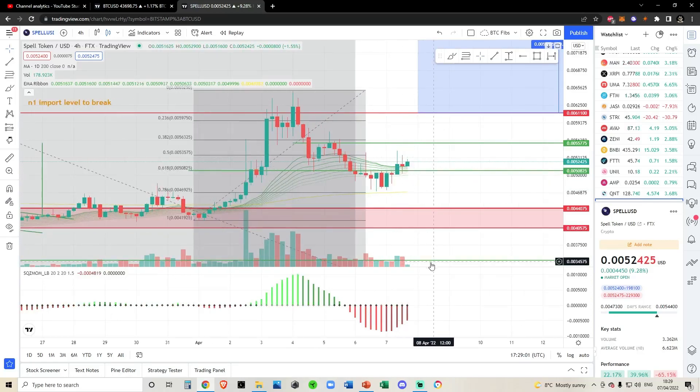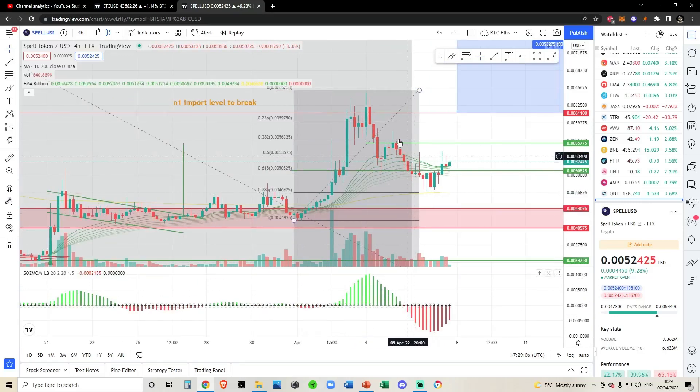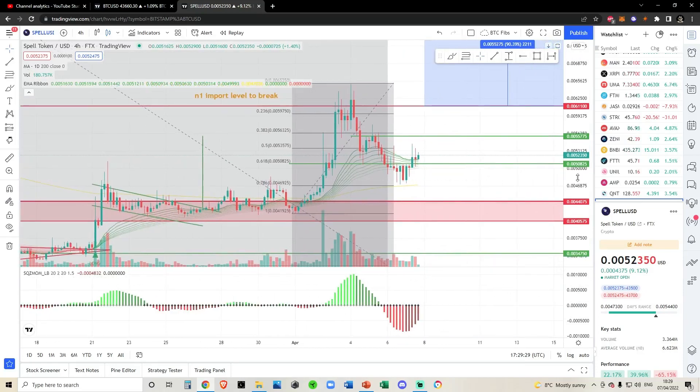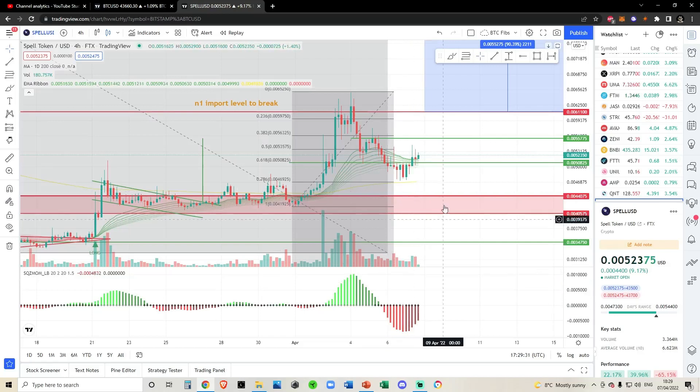The four-hourly EMAs are starting to turn up. If we look at the squeeze momentum indicator, this really only flipped red once we had this correction back to the 786, and since then we have been losing selling volume. There is really no selling volume right now for Spell Token, so I do believe the correction is over. The bearish momentum to the downside on the squeeze mom is starting to head back up, so I imagine within the next day or so we could be seeing another run up for Spell Token.